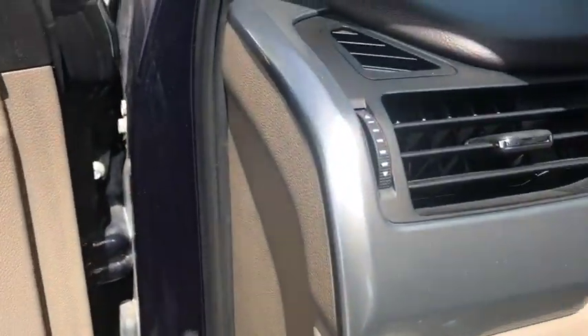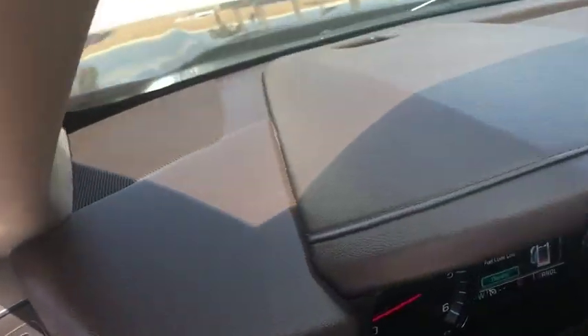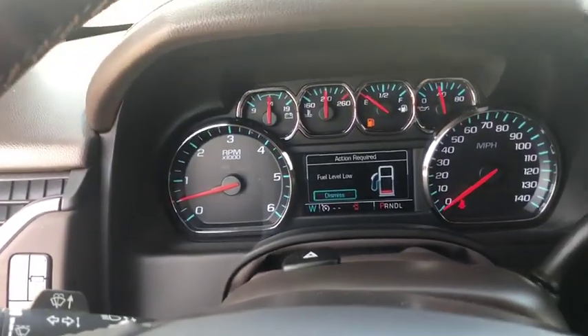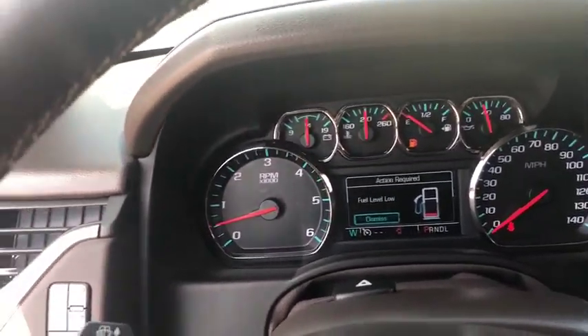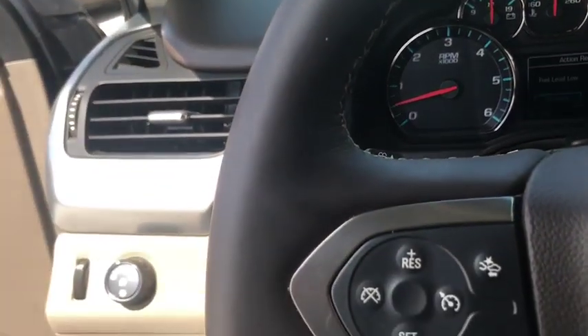Cruise control, ABS four-wheel, front floor mat, four-wheel disc brakes, auto-off headlights, universal garage door opener, AM-FM stereo radio, rear defrost, premium sound system.